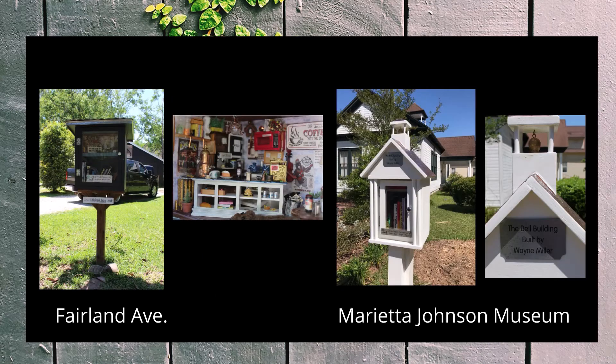An array of miniatures surprise and delight visitors to Fairland Avenue. You will need some time to enjoy the detailed general store scene that fills their upper shelf.